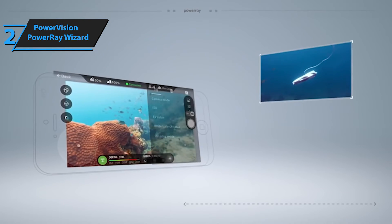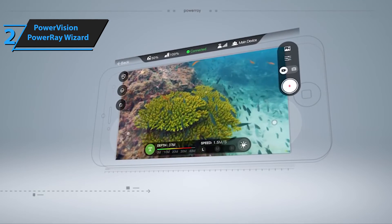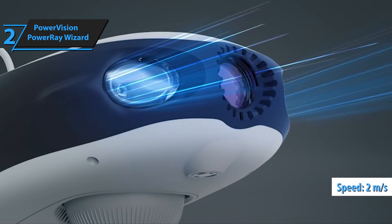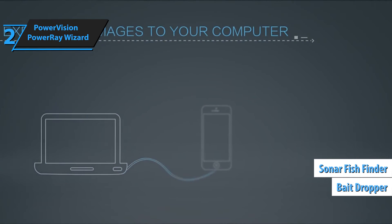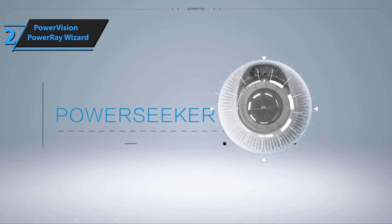The PowerRay Wizard comes fitted with two 450-lumen lights at the front to assist in dark underwater conditions. Despite its compact size, the drone is surprisingly fast, reaching top speeds of 2 meters per second. Additional features include a sonar fishfinder attachment for scanning fish and a bait dropper for attracting fish towards the drone. You also have the option to use VR glasses for a first-person viewing experience.